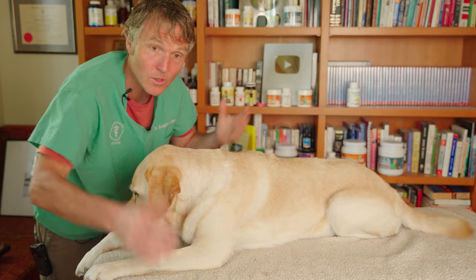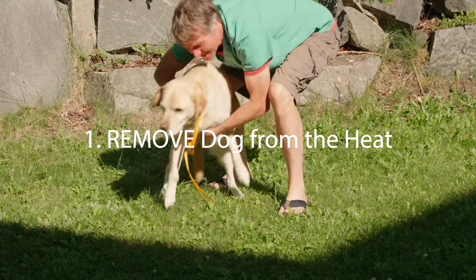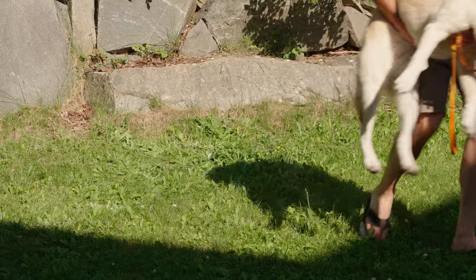So now what do you do? First, remove your dog from the heat. Get your dog out of the car, get her out of the hot sun, pick her up, get her away from the heat.